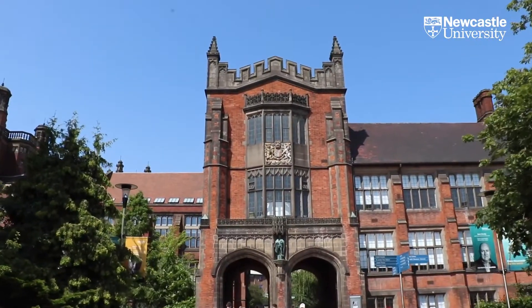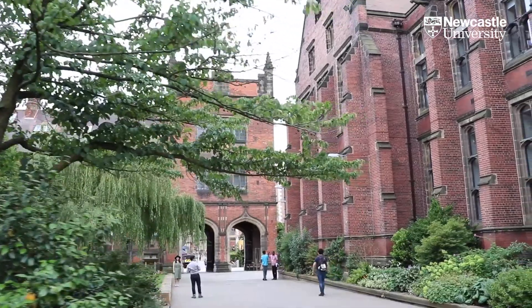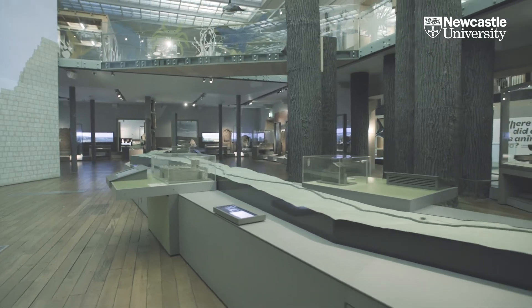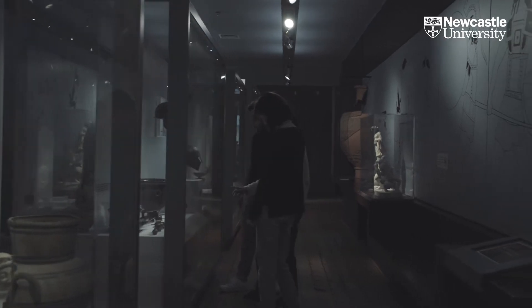We've got this gorgeous campus. You really have to come and visit and just see the campus because it's absolutely beautiful. And the city itself is fantastic. On top of that, we have the Great North Museum right here on campus, and that museum holds internationally recognised collections that I get to use in teaching and in research.